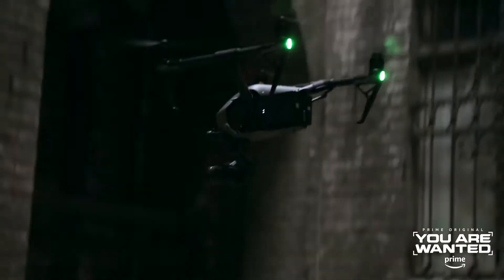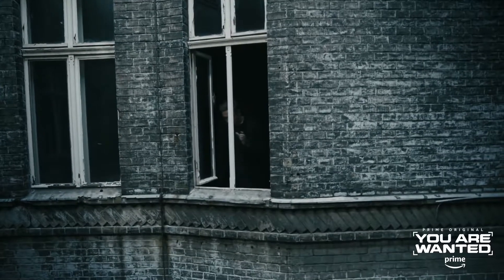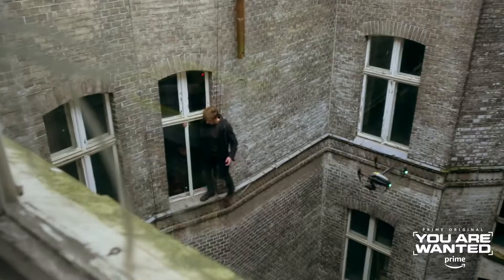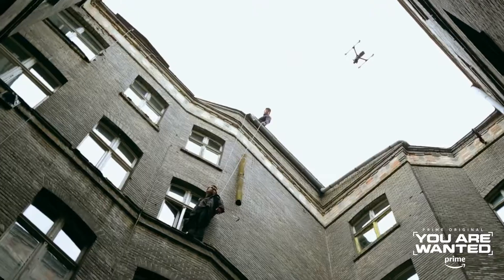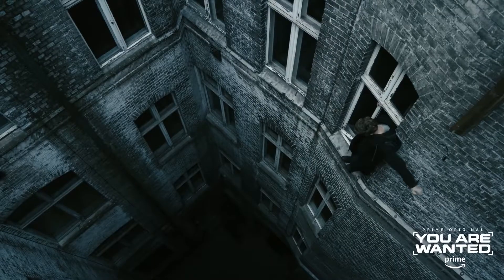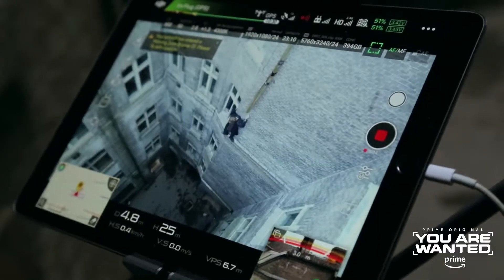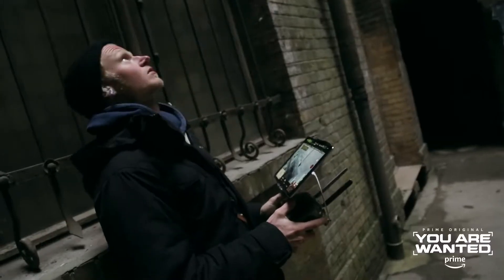The use of drones has definitely increased. And it goes beyond just making the classic wide, big shots that you used to make with a helicopter. What we do here is also often use it more like a cable camera or almost a steadicam. That makes it flexible, easier and easier to work with.